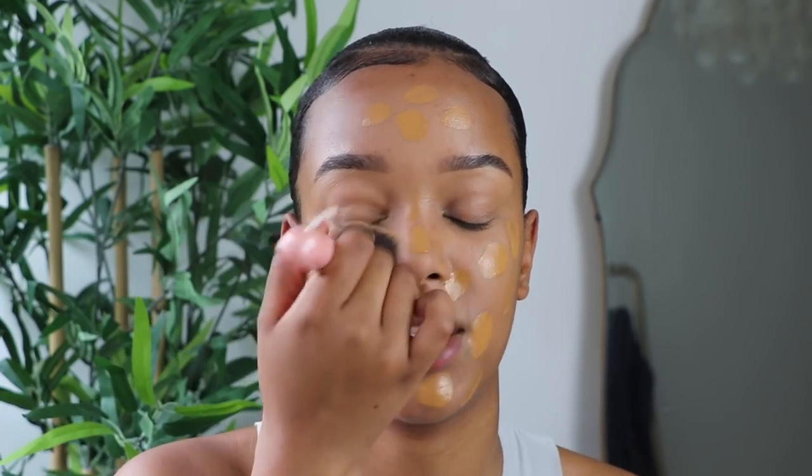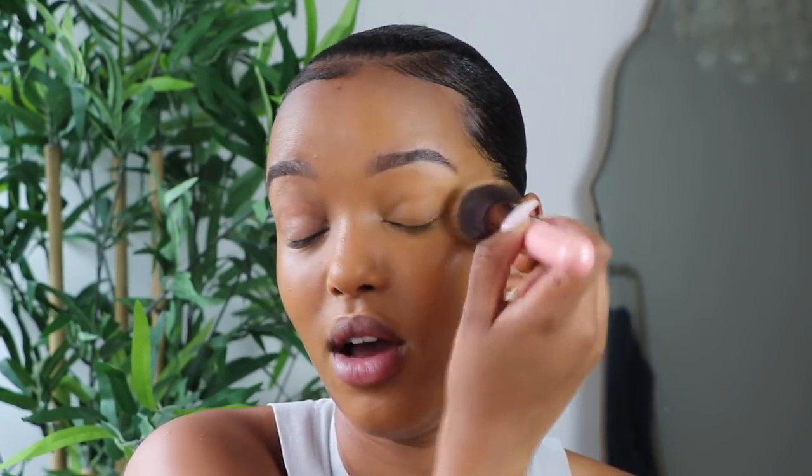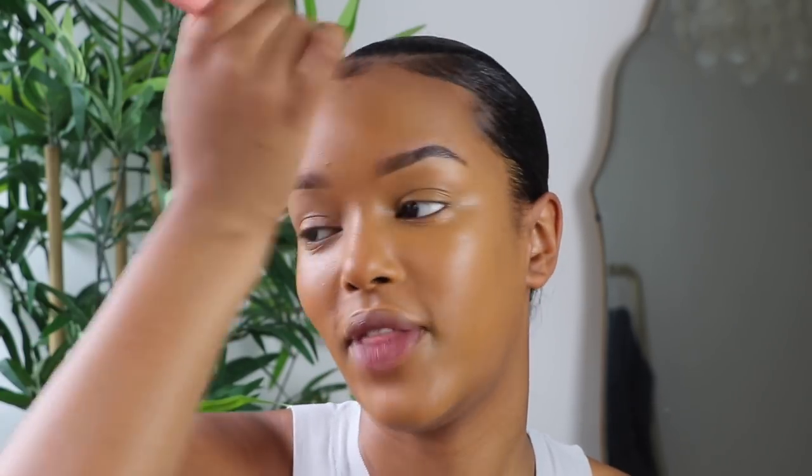I'm blending the foundation with the Luxie Beauty round top blender — I'll try to link the full set below. Moria matches my forehead much better than Tahoe used to. A massive tip: always do your makeup in the light. Face toward a light source so your makeup looks flawless — doing it in the dark means it'll look off once you step into light.